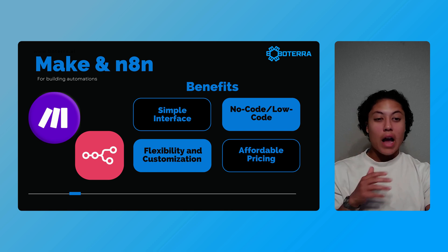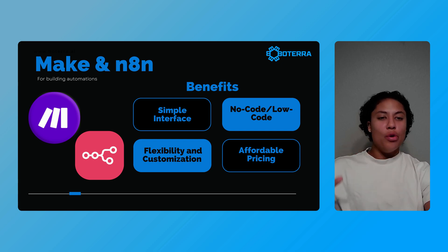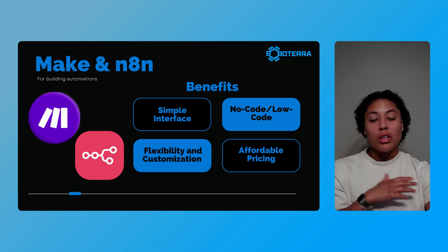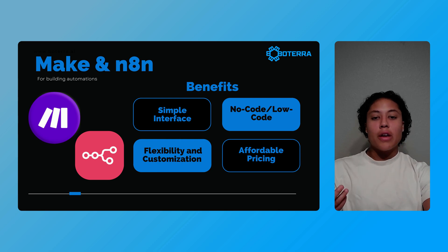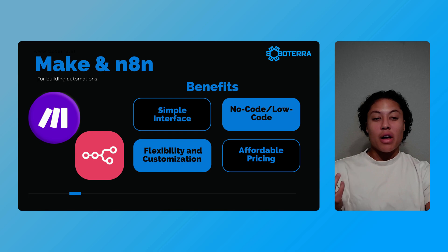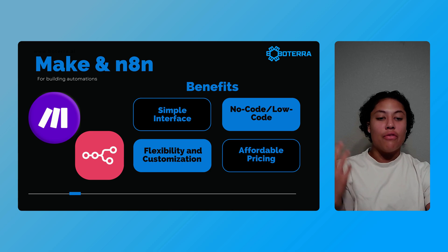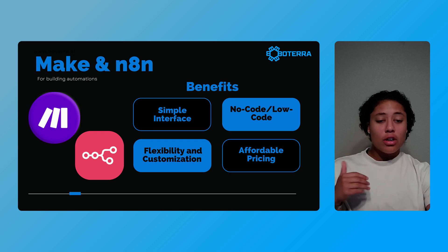Now let's talk automation — the literal backbone of an AI automation agency. This is where Make and N8N shine, because both tools are perfect for creating powerful, customizable automations without writing code. There are other platforms like Zapier, but in my opinion these two have been the best for my specific use cases. With their simple interfaces, you can build workflows that connect your clients' apps, handle repetitive tasks, and streamline their operations — whether you're syncing customer data, automating email responses, or connecting a Voiceflow chatbot to another platform.